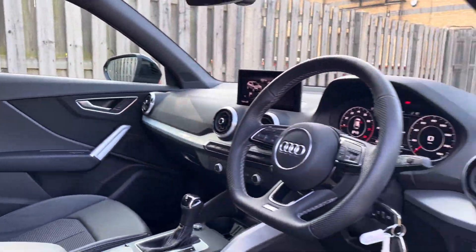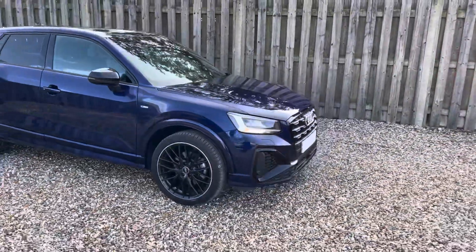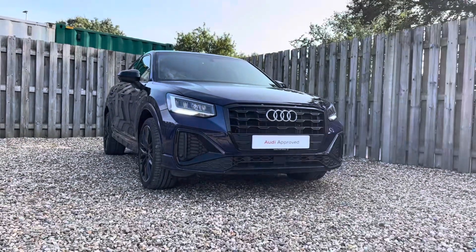Thank you for taking the interest in this stunning approved used Audi Q2 Black Edition. For more information, please contact Cambridge Audi on 01223 414 181. We hope to hear from you soon!